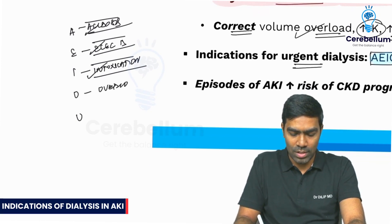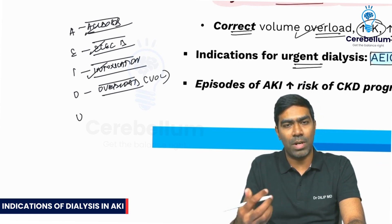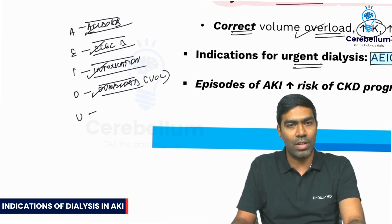O stands for overload state — specifically volume overload and refractory pulmonary edema despite using adequate doses of diuretics.